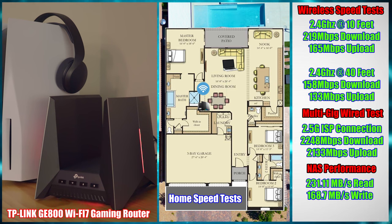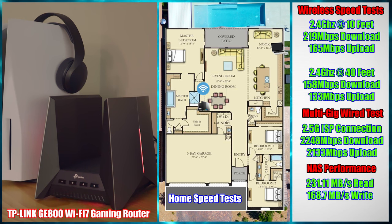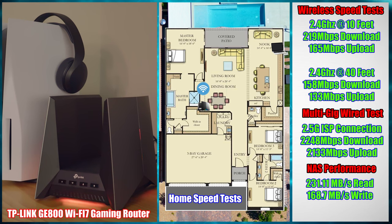Let's take a look at the 2.4 GHz band at 10 feet — we saw 219 Mbps download and 165 Mbps upload. On the 2.4 GHz band at 40 feet, we achieved 158 Mbps download and 133 Mbps upload. Our multi-gig wired test over CAT-6A was 2,248 Mbps download and 2,133 Mbps upload.